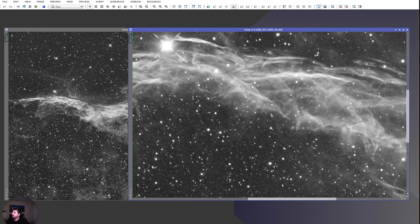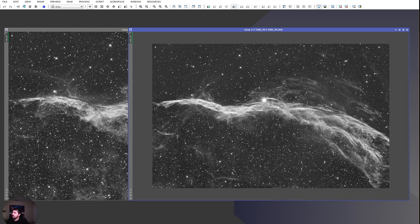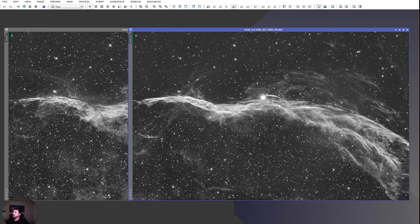Oxygen is surprisingly quite present in the veil nebula. Hydrogen and oxygen are some of the most dominant gases; there's some sulfur but it's pretty weak. You can do a standard Hubble narrowband palette but it doesn't produce what I'd consider a good image. This is actually a very good candidate for an HOO image — hydrogen-oxygen-oxygen — along with the Crescent, the network nebula, and Pickering's Triangle.